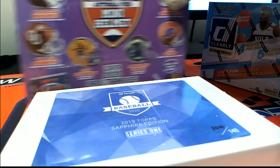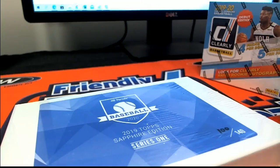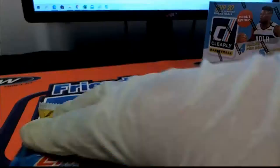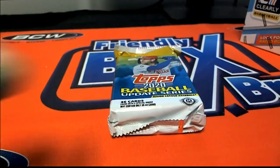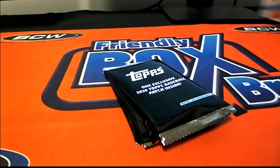Good luck everyone who got into Update Baseball with us, some Jumbo. Whenever you get in on Jumbo, you get a chance to win these packs. That's exciting stuff and we're going to find out who wins some of these packs right now.